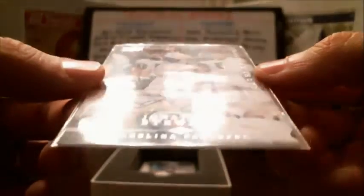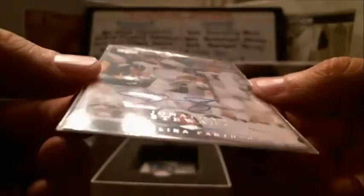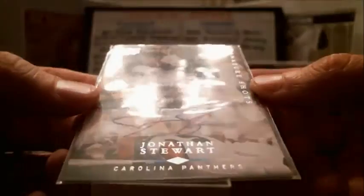Next one, we got a nice one here — Jonathan Stewart for the Panthers. Not an on-card auto, it's a sticker auto. Signature Shots. No numbers on that one, but a nice hit.